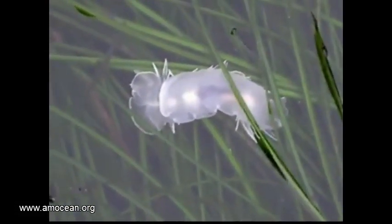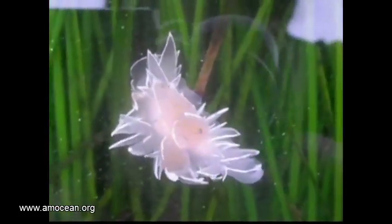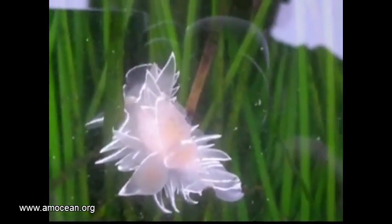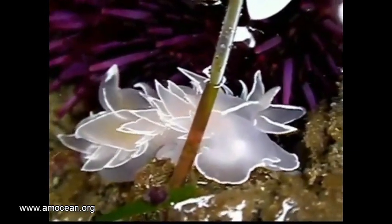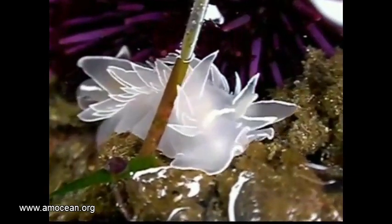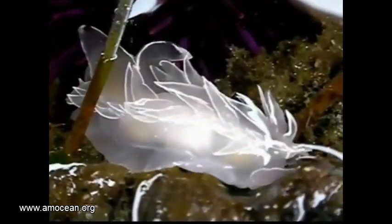Nudibranch literally means naked gill, and this order of sea slugs has the name because they lost their shell completely. With the shell, they also lost the mantle cavity — a cavity within the shell where the lungs or gills were located. Oxygen and carbon dioxide are now exchanged with the water through the skin of the back, through the skin extensions that all nudibranchs display.